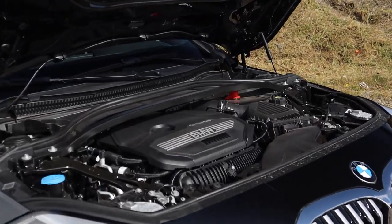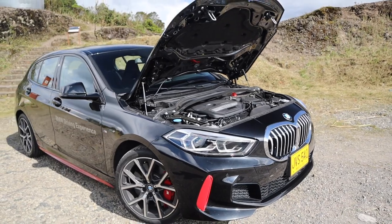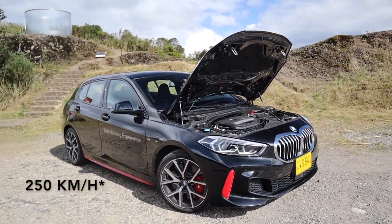Con esta mecánica, el 128Ti acelera de 0 a 100 en 6.5 segundos y tiene una velocidad máxima limitada de 210 km por hora.